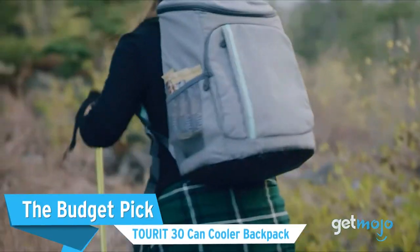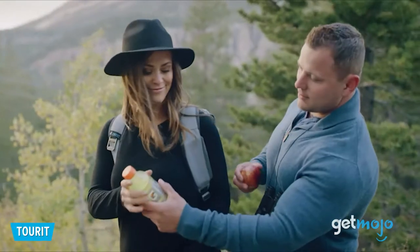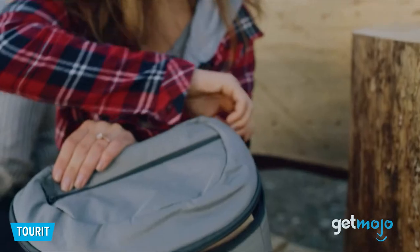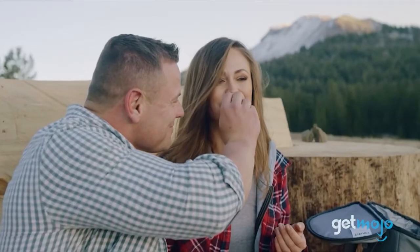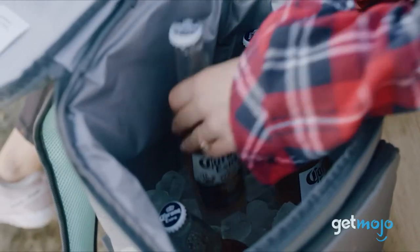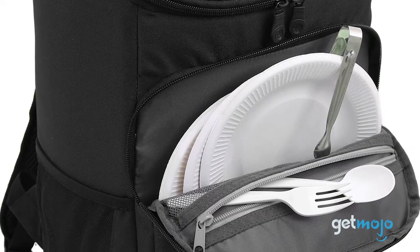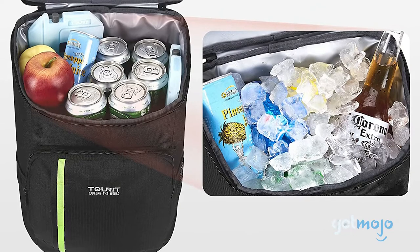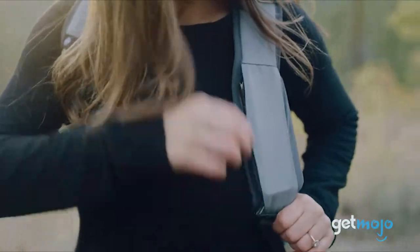The Budget Pick: Tour-It 30-Can Cooler Backpack. If you're looking to partake in a one-off excursion that requires a backpack cooler, then a budget pick like this Tour-It model might just be what you're after. It can store up to 30 cans and keep them cold for up to 16 hours, but what we love most is its ample storage for other things like snacks, cutlery, and water bottles. If you're looking to picnic somewhere, this backpack cooler has ample accommodation for everything you'll need, plus it offers excellent value for money.